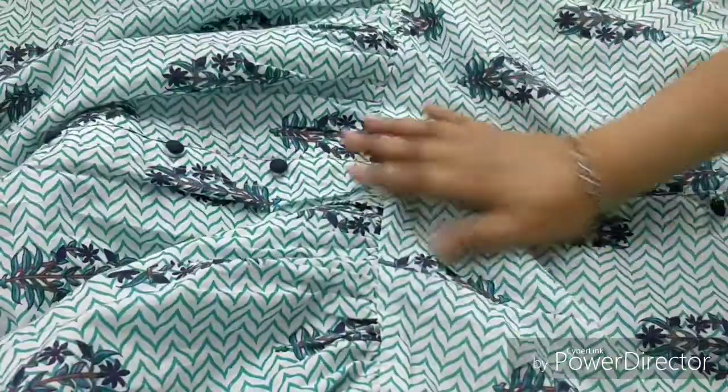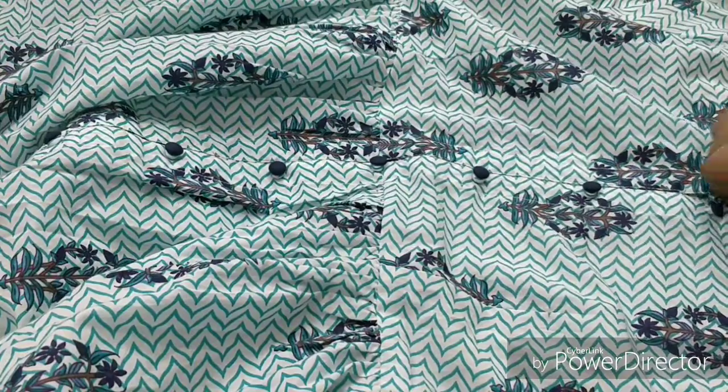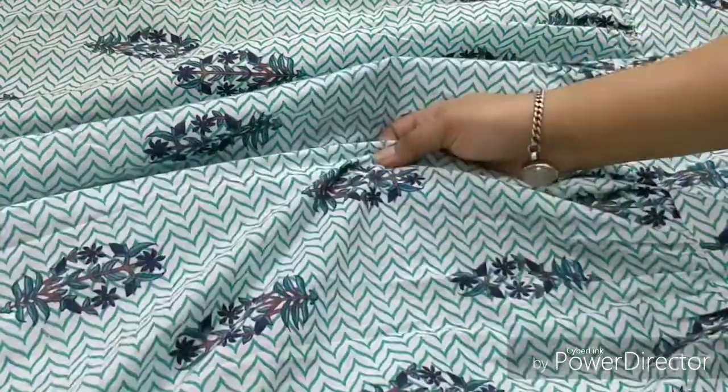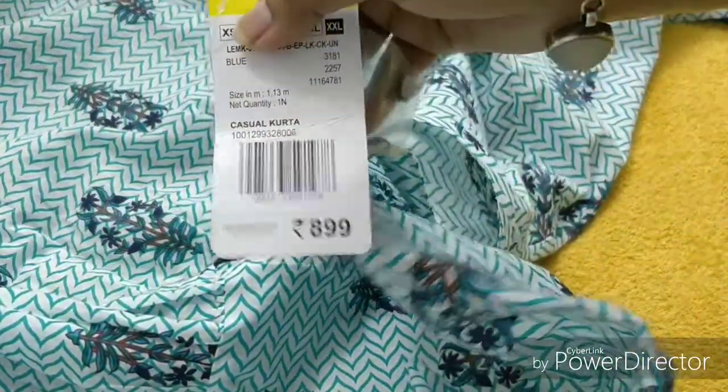This kurta is 100% pure cotton fabric and the color is so soothing. Its length is totally long. The price of this one is so affordable — 899 rupees. Actually this is not for me, this is for my mummy — she loves to wear this kind of stuff.